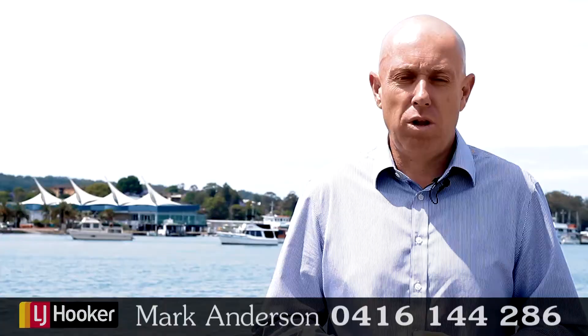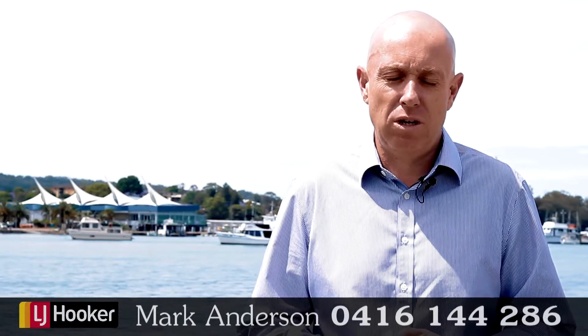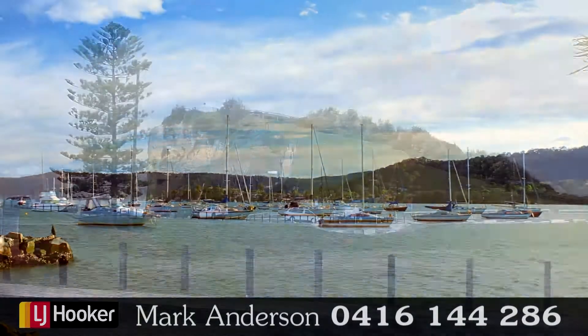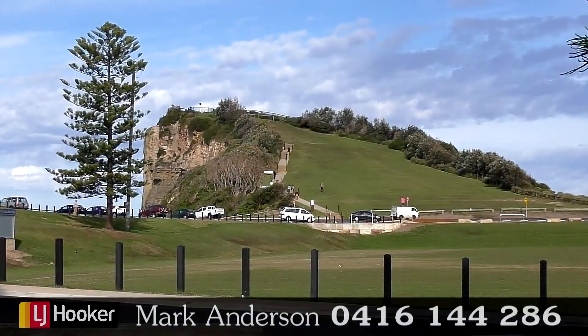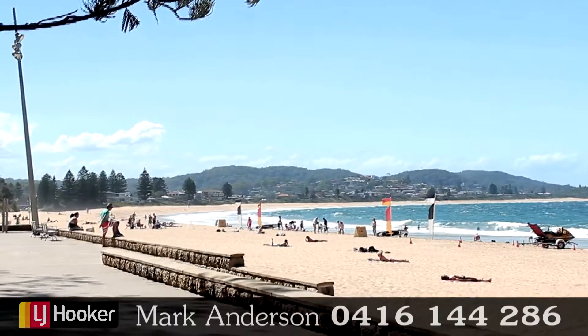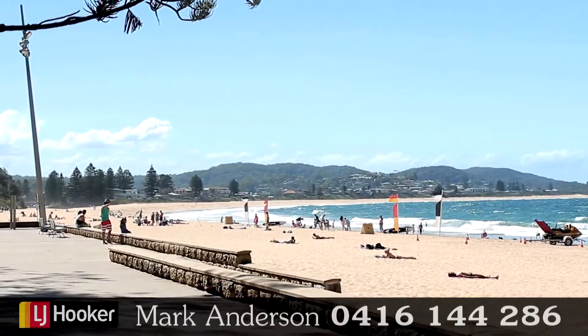The Atrium is well located to take advantage of the Central Coast facilities. Within 10 minutes the freeway, 5 minutes the CBD of Gosford, about 15 to 20 minutes from Terrigal and Wamberal Beach. It's a well located building, offering a really relaxed lifestyle, just a few minutes from everything.